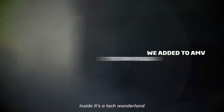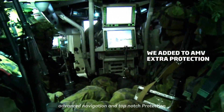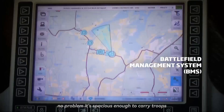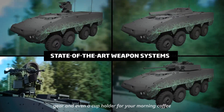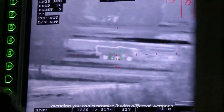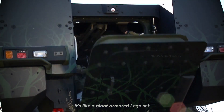Inside, it's a tech wonderland. The AMV XP boasts state-of-the-art communication systems, advanced navigation, and top-notch protection — it's like driving a mobile fortress with all the modern comforts. Need to fit your whole team? No problem. It's spacious enough to carry troops, gear, and even a cup holder for your morning coffee. The AMV XP is modular, meaning you can customize it with different weapons, sensors, and equipment to suit any mission. It's like a giant armored Lego set.